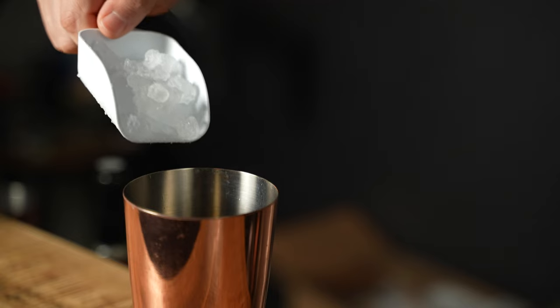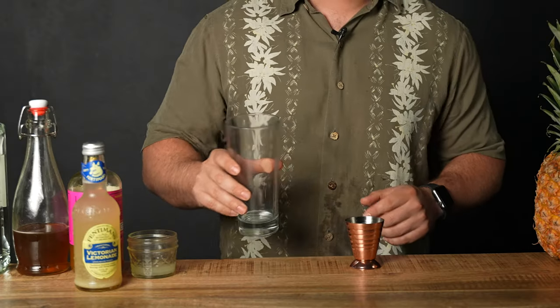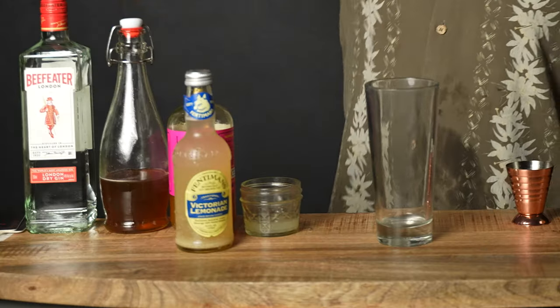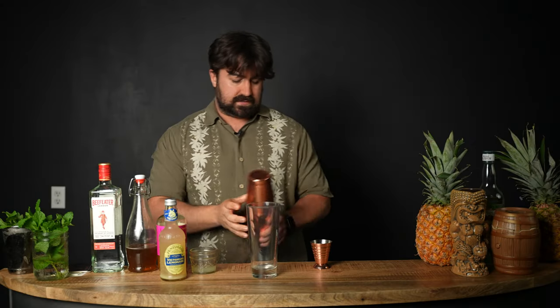Put just a little more ice in there. That should be about enough. We're going to be serving this in a Collins glass today. Since we're going to be adding our lemonade later, we don't want to shake too much because we're going to be adding a lot of dilution with that lemonade. So just shake long enough to mix the ingredients and get a nice chill on the drink. That should be about it.